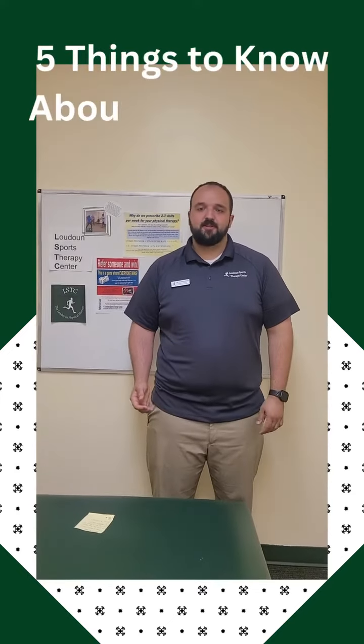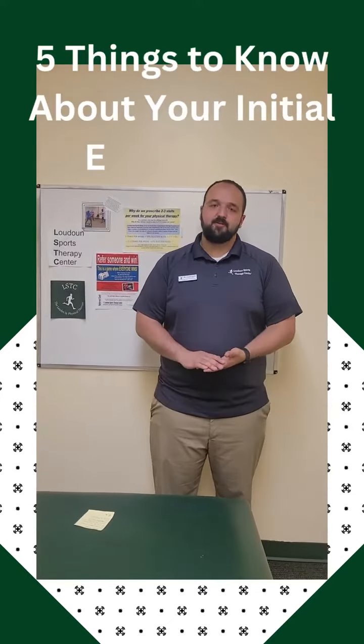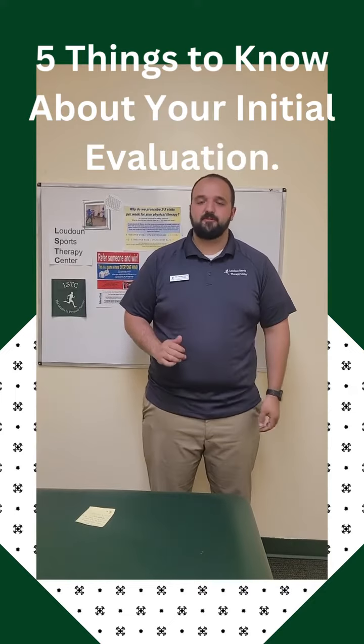Hello, I'm Jacob. I'm one of the physical therapists here at Loudon Sports Therapy Center. I wanted to give you a few quick tips to know before coming in for your first initial evaluation.